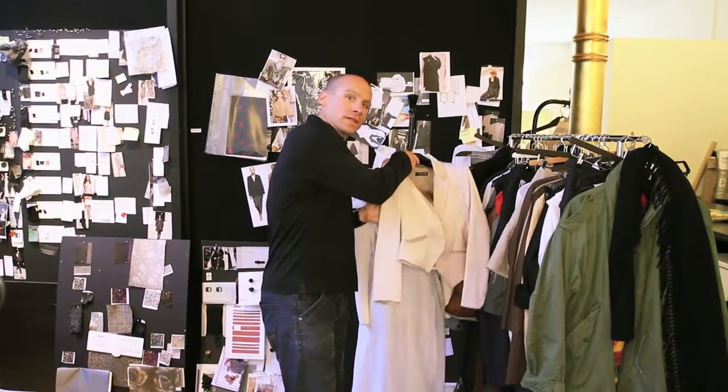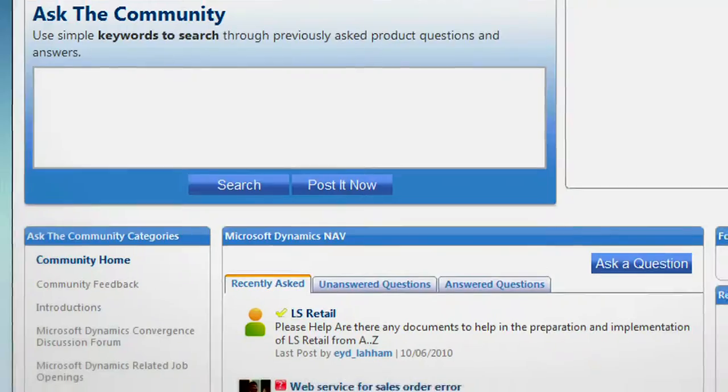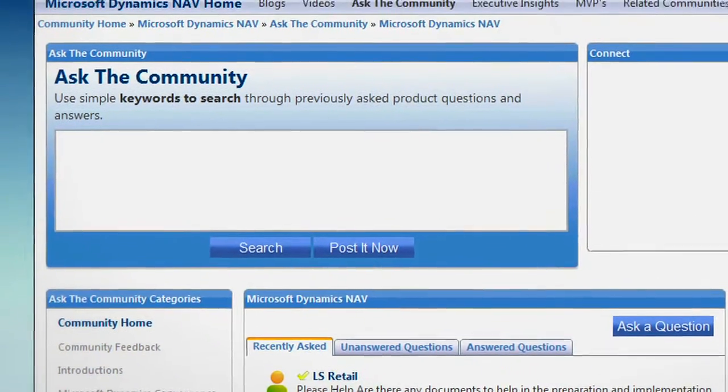One of the great things about Microsoft Dynamics solutions is the availability of enhancement plans. These provide huge savings in both time and money to customers like Bruns Bazaar by giving them product upgrades. It also gives them access to white papers, e-learnings, and access to community forums dedicated to Microsoft Dynamics.